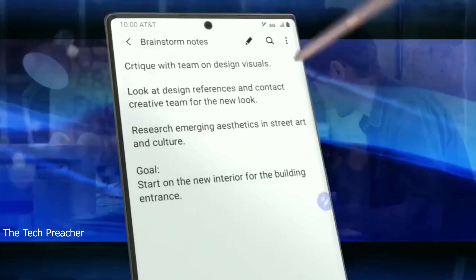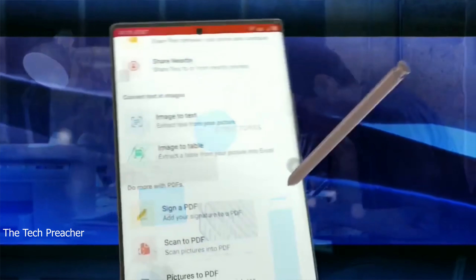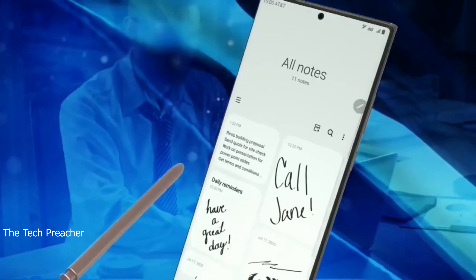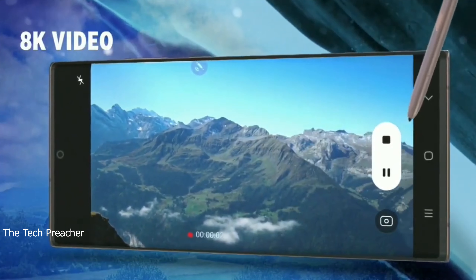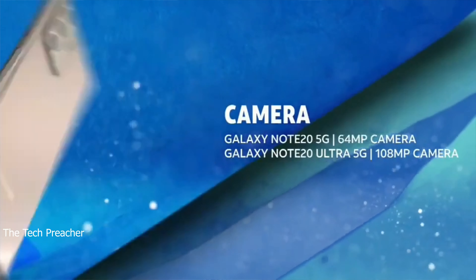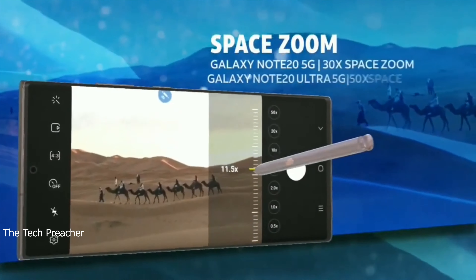It's got to have the Snapdragon 865 Plus processor, which we already know. The design looks like we're going to get some new S Pen enhancements. We're getting some new S Pen features, and Samsung is going to change the Notes app. We also get 8K recording — that is a must. You can take photos as you're recording in 8K, which is going to be pretty neat. It looks like we're getting space zoom: 30x space zoom on the Note 20 and 50x space zoom on the Ultra — that's something new.